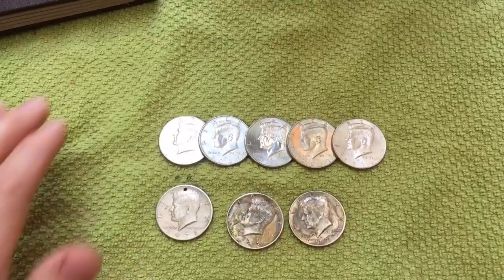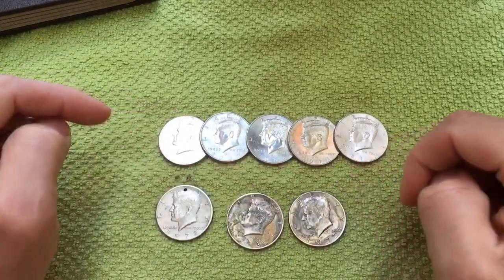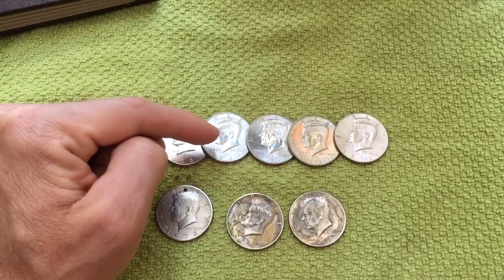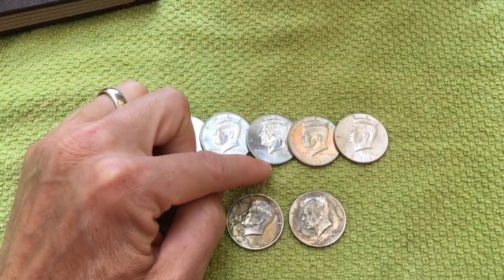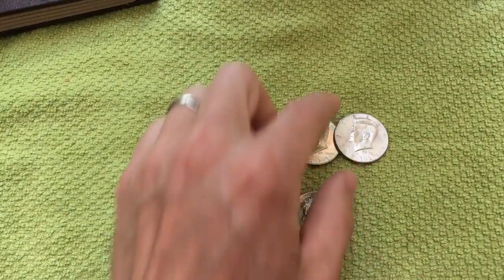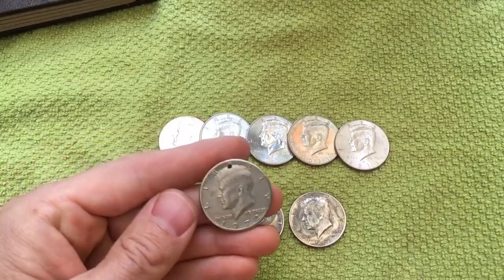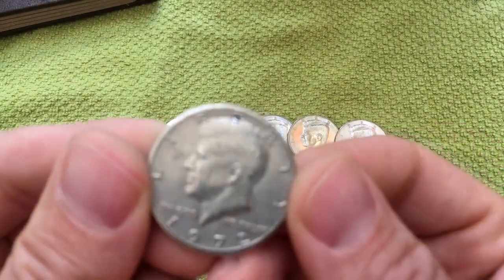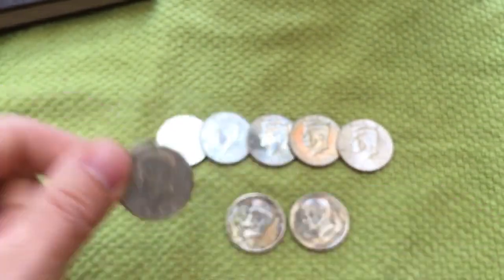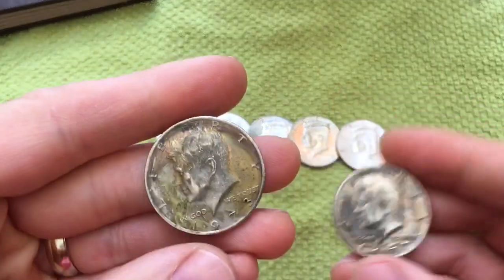So here were the finds after searching through that box of half dollars. We didn't find any silver, but we did find a few other things. We have five NIFCs: a 2006 Philadelphia, a 2007 Philadelphia, a 2008 Philadelphia, a 2011 Denver, and a 2012 Denver. And we found this 1972 hole coin — I think people probably make necklaces or pendants or something out of those. And then we found two toned coins.